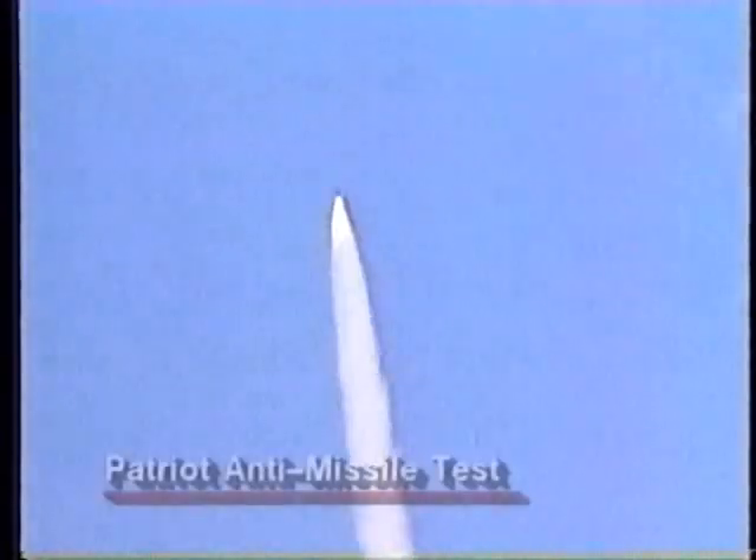Tactical ballistic missiles, called TBMs, are more difficult to shoot down than aircraft. Their flight paths are very different from those of aircraft. So the computers in the Patriot control stations needed new software to change the way they scan the sky for targets.